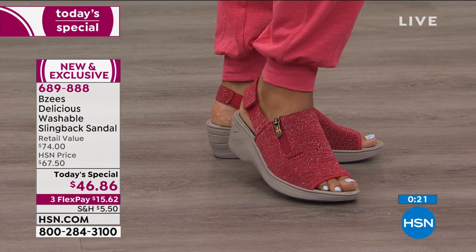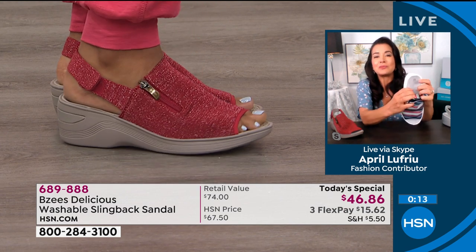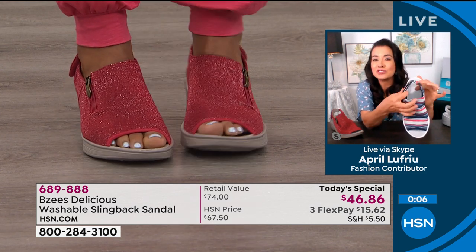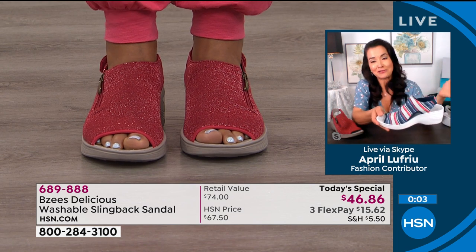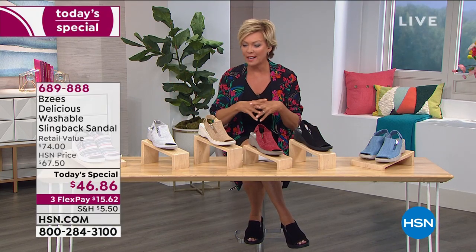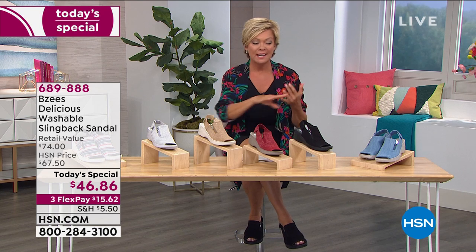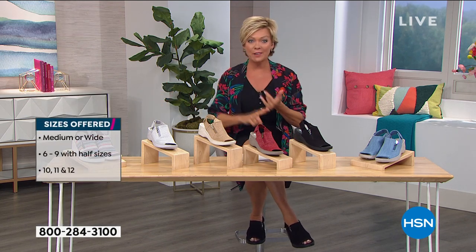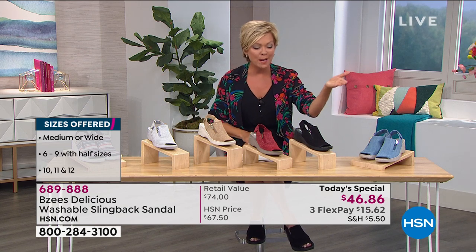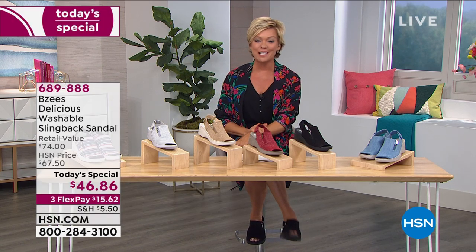The footbed has a slip-resistant design, antimicrobial technology, and an odor band. The footbed is incredibly squishy — fingers just sink right into it. It's a beautiful shoe you're going to love and enjoy, and you'll be back for more. Watch at midnight for a full selection in every size — medium or wide widths from size six through twelve — in washed denim, black, red, gold, silver, or stripe. Item number is six-eight-nine-eight-eight-eight.